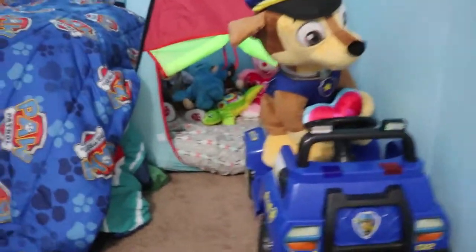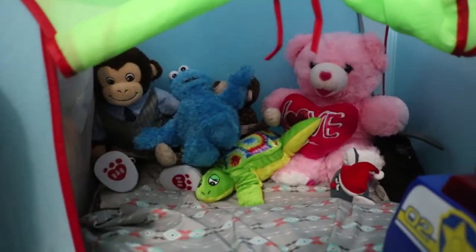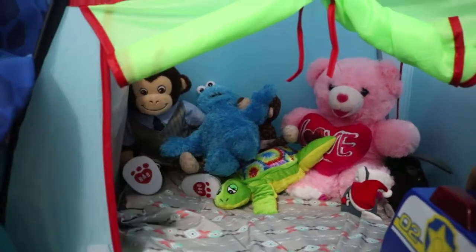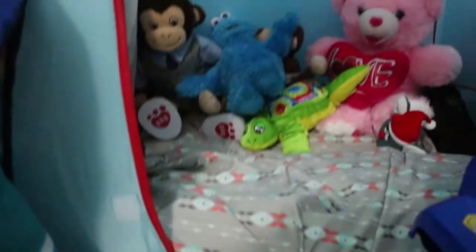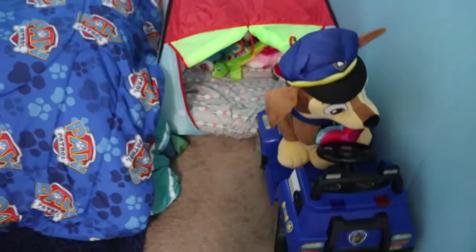Then we have this little tent — it's just got some stuffed animals in there. That was his first and only Build-A-Bear, and then he's got some that were in his crib when he was a baby. There are pillows down here just in case — it's a little tent with a little Paw Patrol guy.